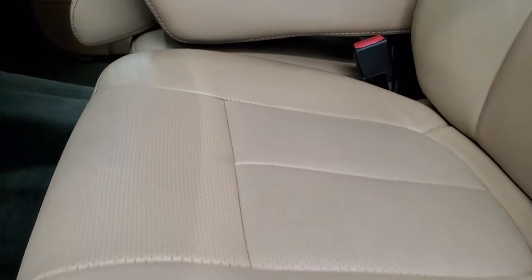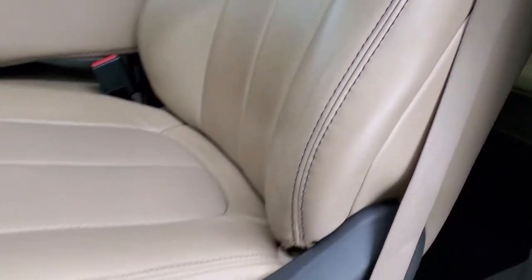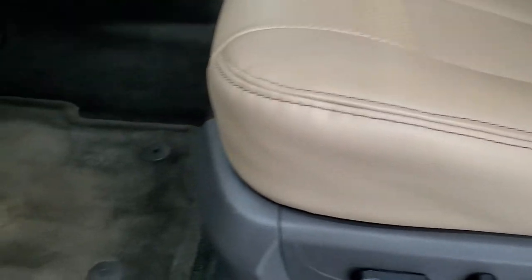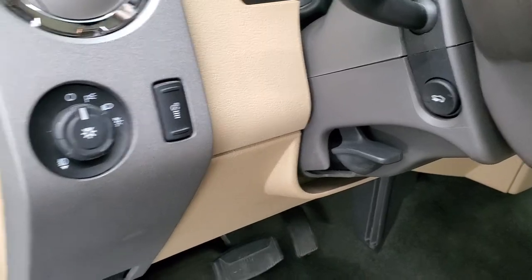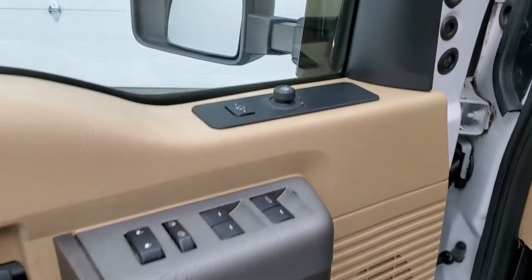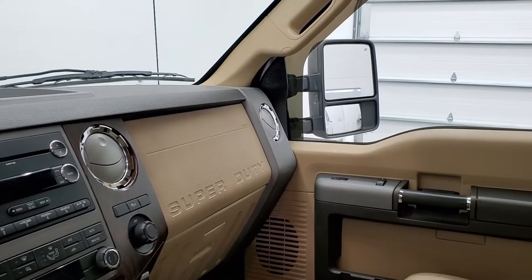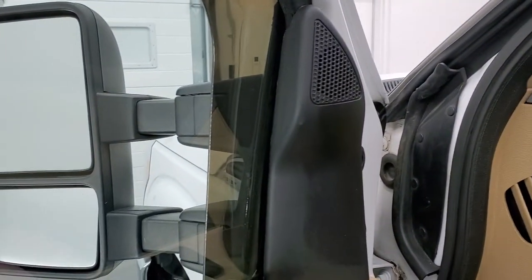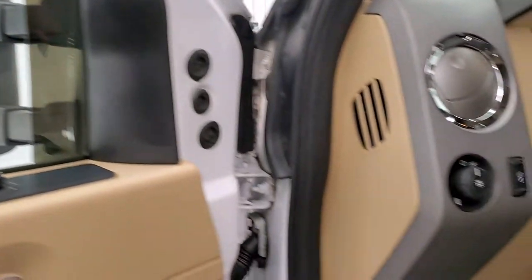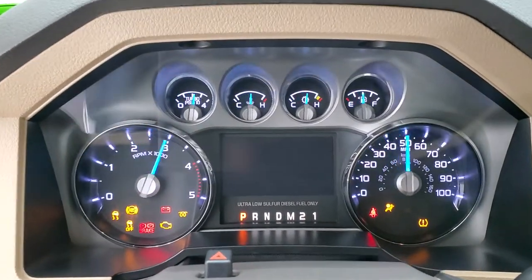Inside, the Lariat package gives you the tan leather interior — there are no rips, no tears on the seats, they are in very, very nice condition. Both front seats are power seats. Factory floor mats, auto headlamps, power pedals, power windows, power locks, and power mirrors. These mirrors do power fold in — I always like showing both sides so you know both sides are working properly — and you can see the telescope feature is working nicely as well. We'll hop inside and check out the miles, radio, and everything the truck has to offer on the interior.